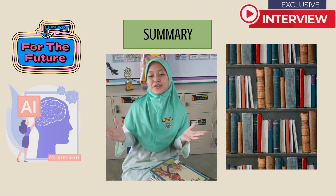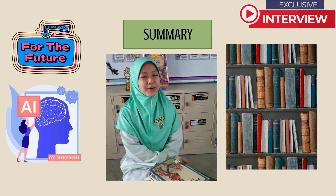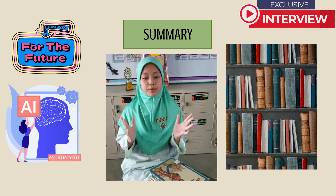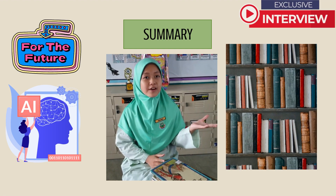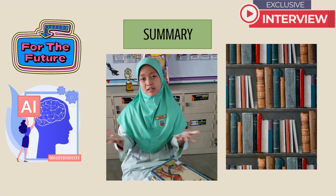Now that you know the problems and how we plan to solve them, let me recap a few pointers. SuperMa, a humanoid librarian, is an example of artificial intelligence meeting physical items. It will help students to read books and facilitate librarians. With further work, it will be helpful for school libraries everywhere.